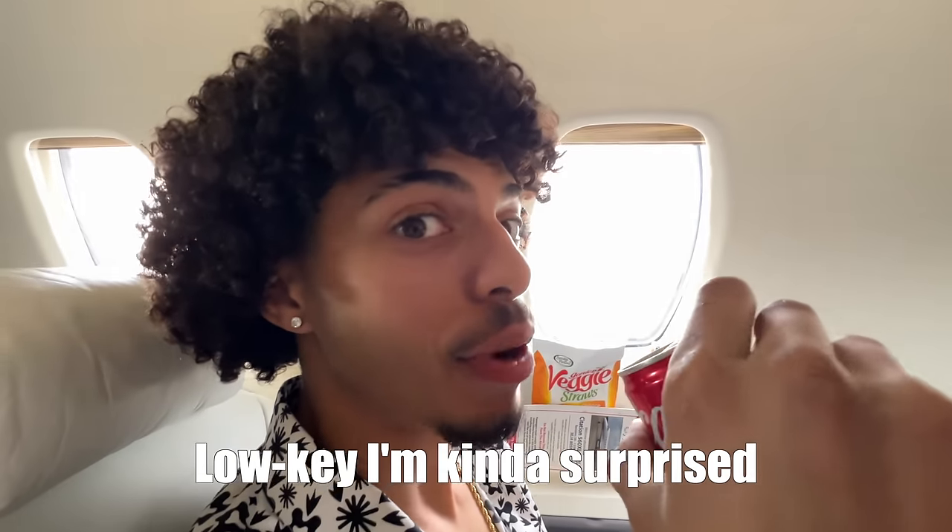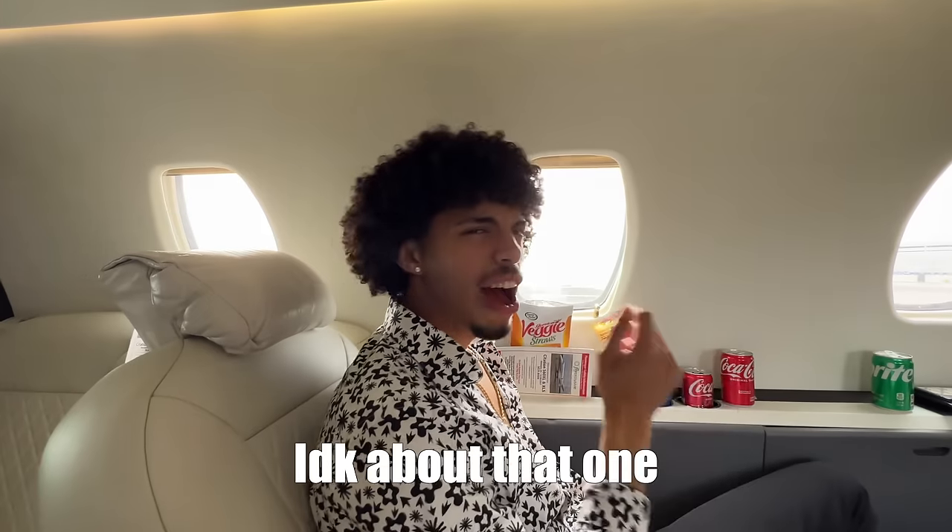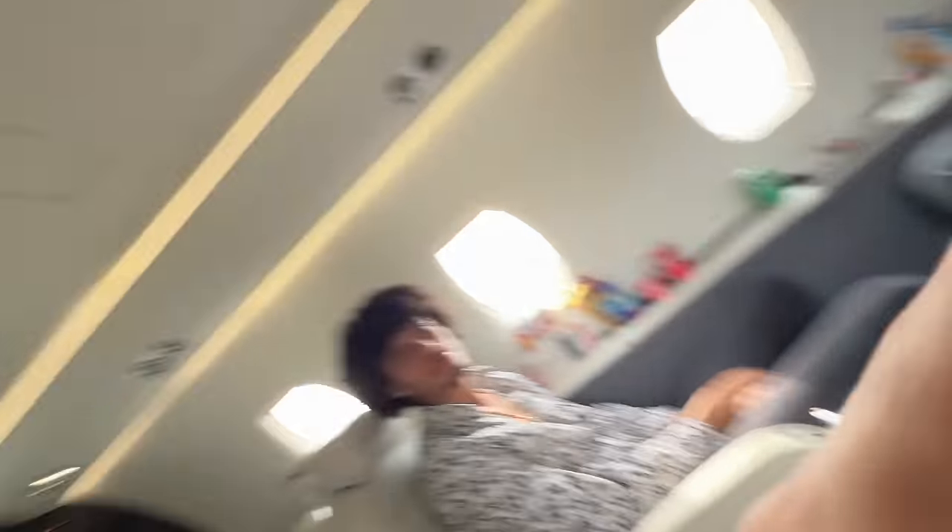We didn't die. Rated one through ten? Seven and a half. That was quick as hell. Thirteen and a half out of eleven. Worth seven point one million dollars? It's really, really spacious — a lot bigger than what I thought. The seats literally lay down into a bed. That is like the coolest toilet I've ever seen in my entire life. It came with snacks.